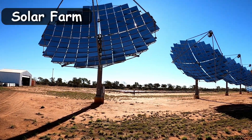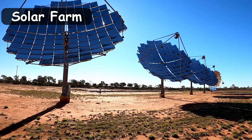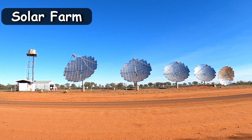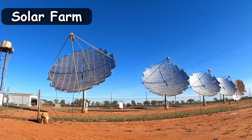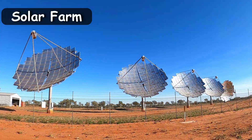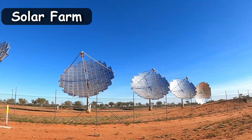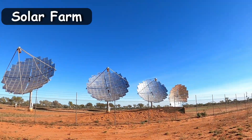The Windora Solar Farm opened in 2008. It uses five dishes and is expected to save about 100,000 litres of diesel fuel each year. Each disc contains about 112 one-metre-square mirrors that sit on a 13-metre mast and can rotate 360 degrees. Consequently, sunny days will produce enough electricity for the entire town.